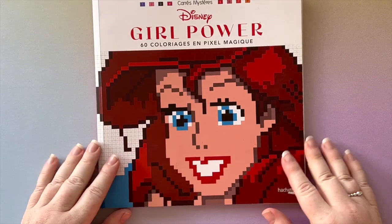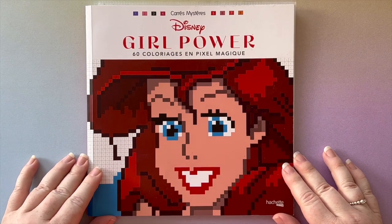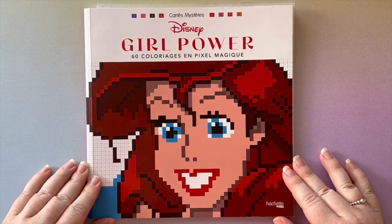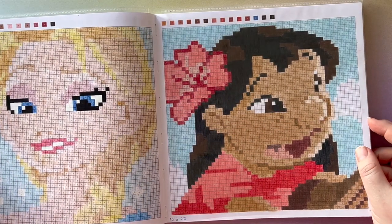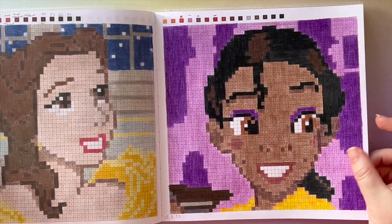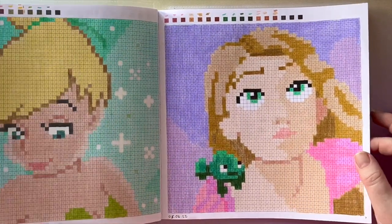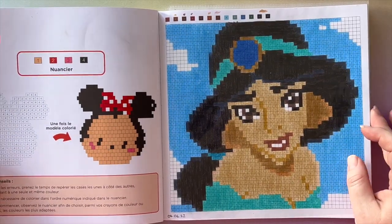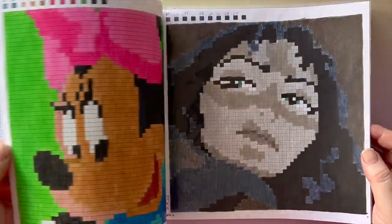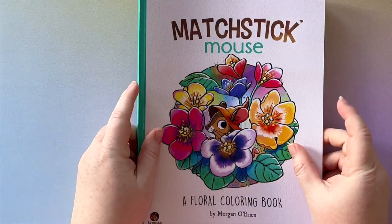Favorite number three is the Mystery Squares Disney Girl Power Pixel Magic book by Hachette Heroes. It's a color-by-number with all pixels — little squares rather than shapes. It feels a bit nostalgic for me as an 80s baby — computers and pixelation were big when I was young. It's a lot of fun and a book I'd really love to finish.